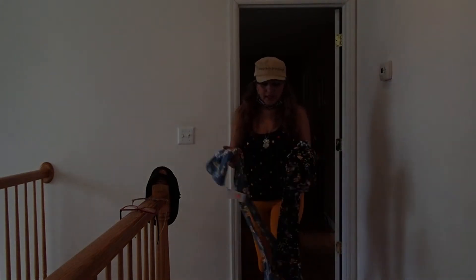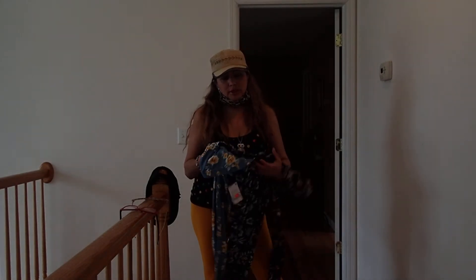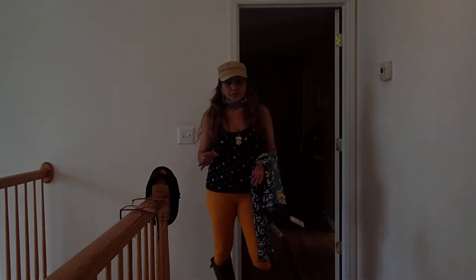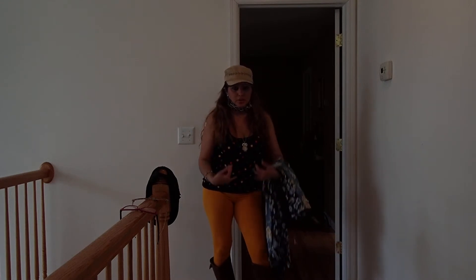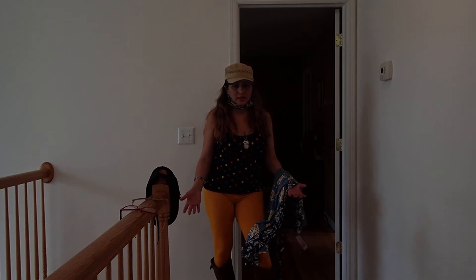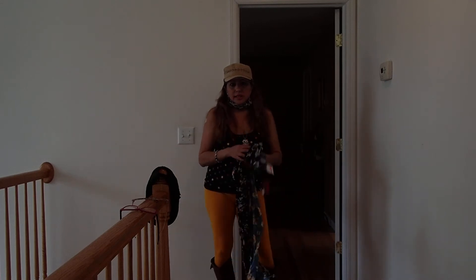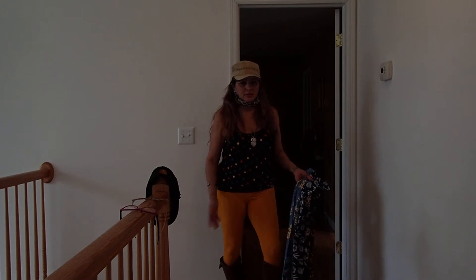Hello YouTube viewers, and today we are back with a haul. This is a leggings haul. My try-ons are going to be a little different than what you're used to seeing. I'm going to come in with the pants, the leggings, or whatever clothes I'm modeling, and you'll see that these patterns will fit exactly like whatever I have on.